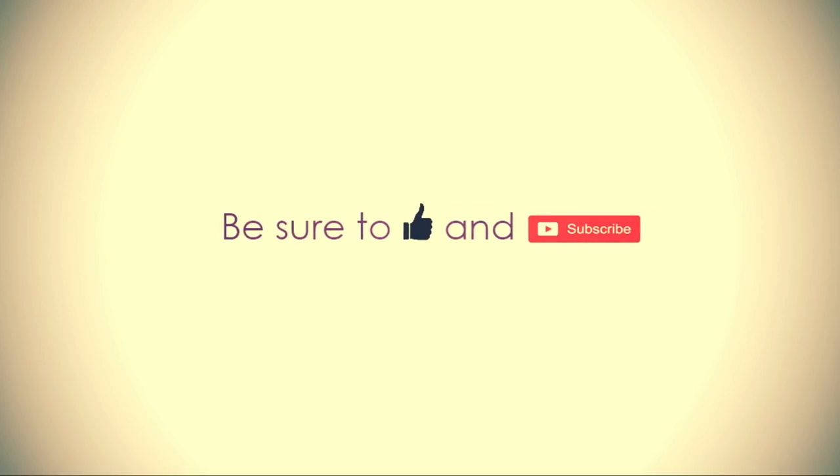There will be links in the description box below to all of them. If you're new to this channel and you haven't subscribed yet, make sure you do so because we have money-saving tips, couponing, resale — all of that happening all the time. Just save money, make money, and dream big, guys. I'll catch you later.